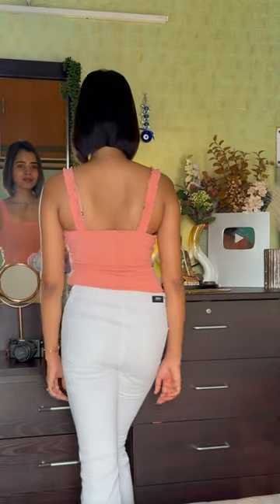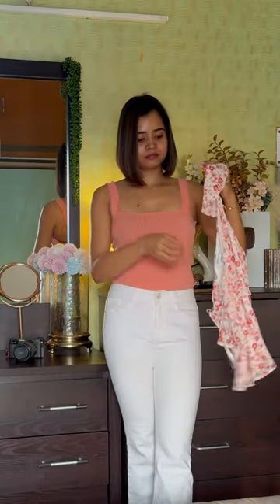Next, this is a bodysuit from H&M in a salmon pink color, pure cotton. It's very comfortable — I thought it was very good. I bought it for 300 rupees.